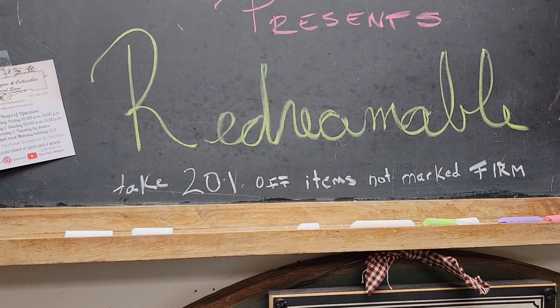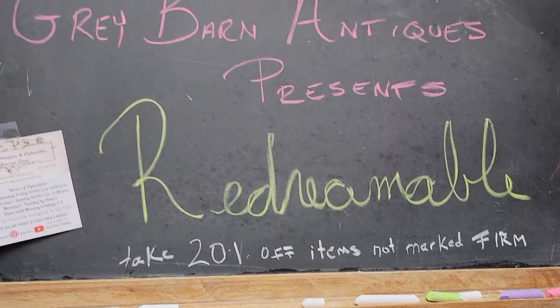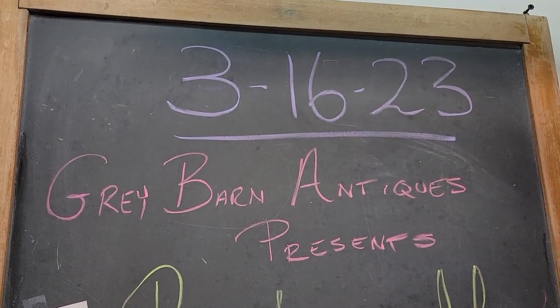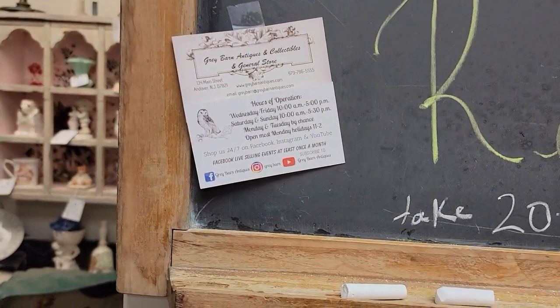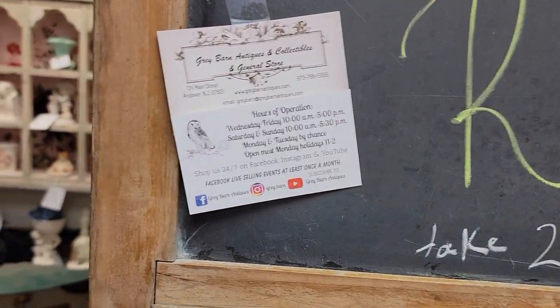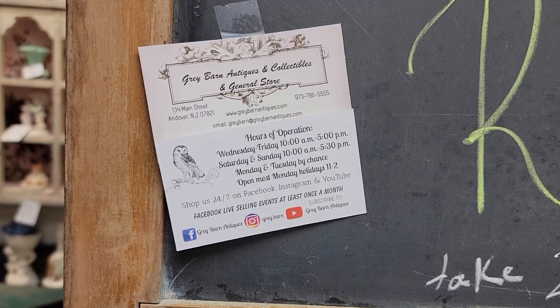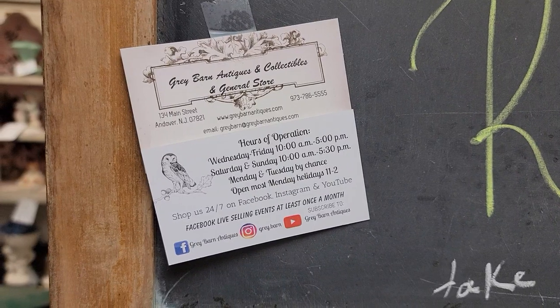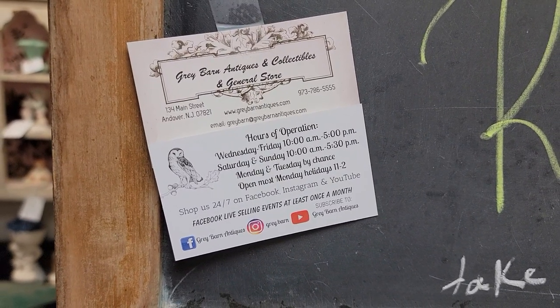She is 20% off items not marked firm. You can shop us on YouTube. If you're local, just pick up here in Andover. We are exit 25 off of Route 80, about seven minutes up north, right by Newton. We also ship most of the smaller items. We are zip code 07821.